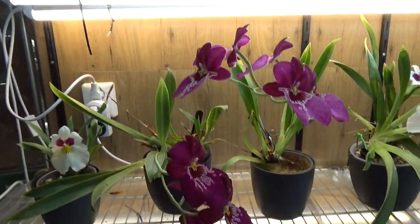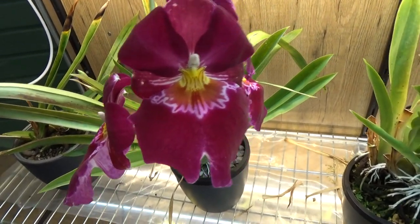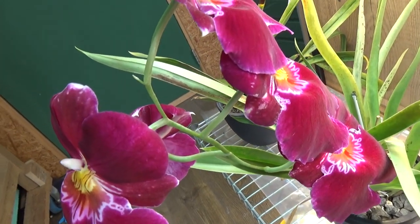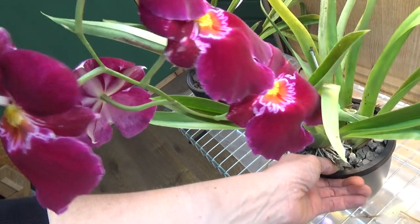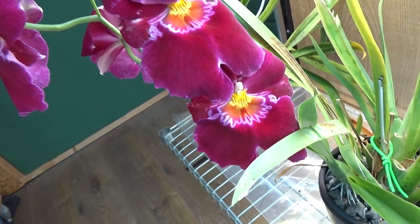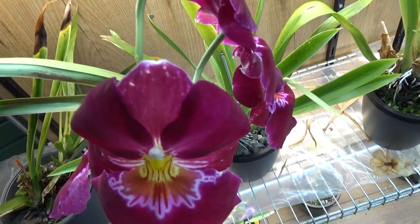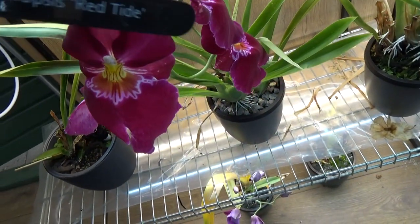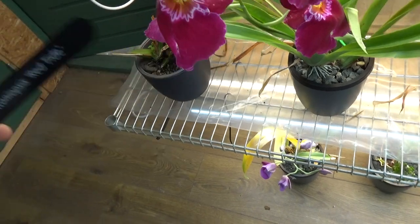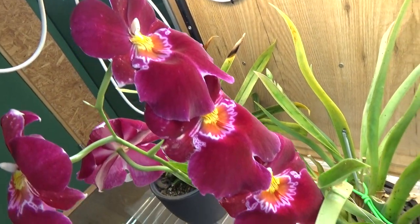Down here we have another one in bloom — quite some blooms on this spike, I think five. Look at that. The blooms are facing a little backwards, probably because I turned it around a bit too quickly; that's why they're facing towards the light. I have this as Red Tie, but I'm not completely sure it's actually the Red Tie — it looks very similar though.